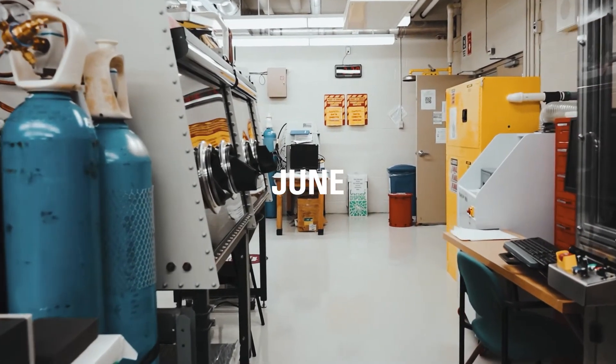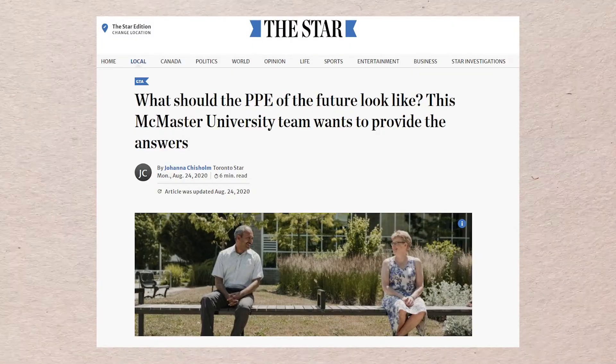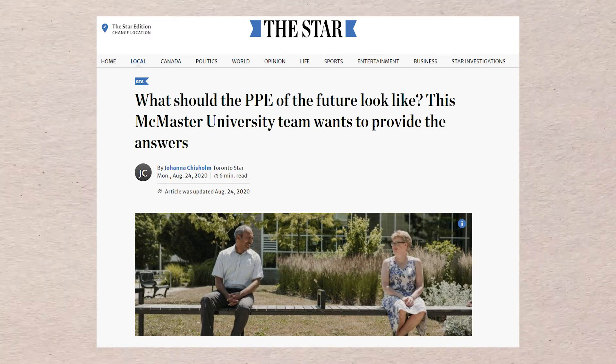In June, McMaster opened the Center of Excellence in Protective Equipment and Materials. The Center is dedicated to the advancement of personal protective equipment products in Canada.